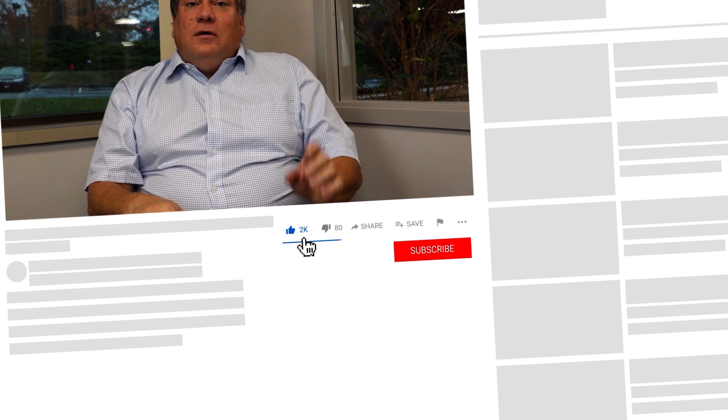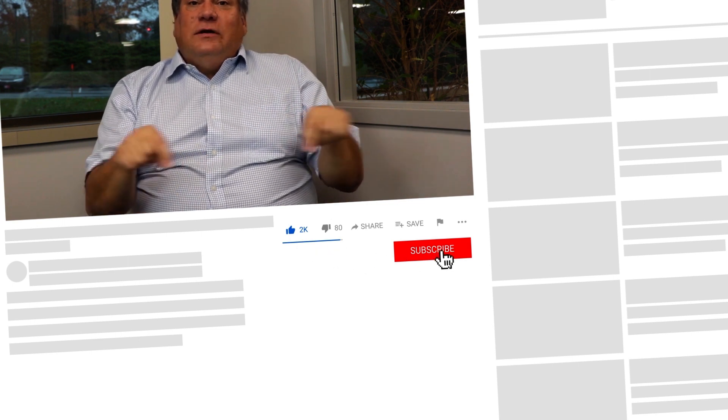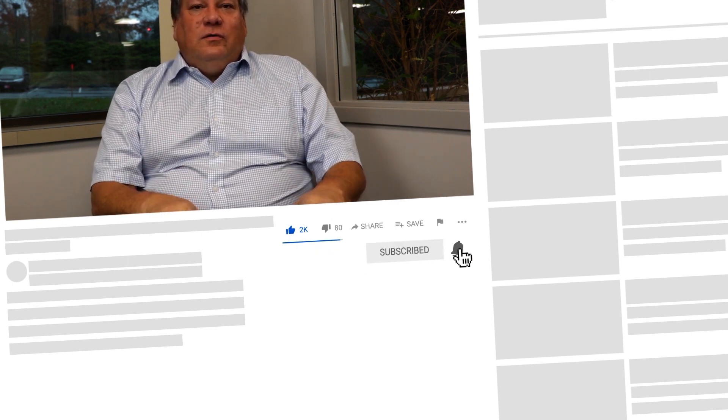Thanks for checking us out. Remember to like and subscribe, and check the links below. We're glad to have you join us to learn about our services and what we provide. We've got a lot more coming — stay tuned.